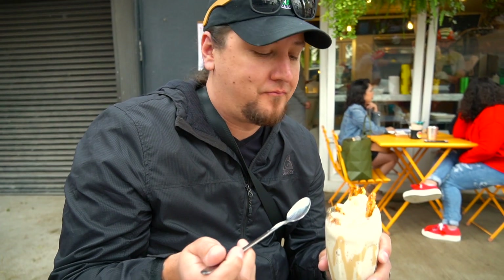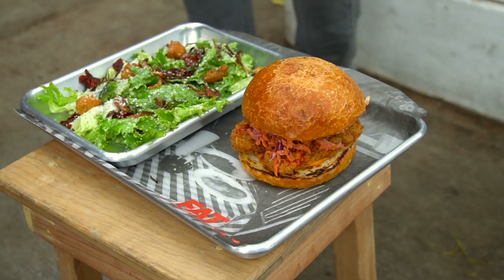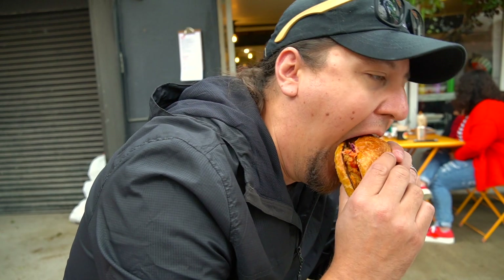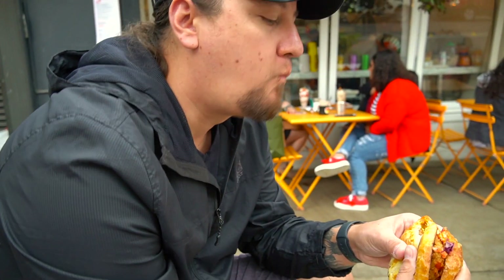Everything in Mexico City is literally the best food we've ever had. I got the La Muy Crispy, which is fried tofu with some carrots and chipotle sauce on a huge bun. That is the best fried tofu I've ever had — the breading reminds me of fried chicken and it's the closest I've gotten to that texture. The flavor is beautiful, the texture is beautiful. It's the best fried tofu ever.